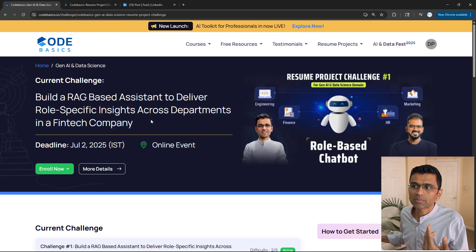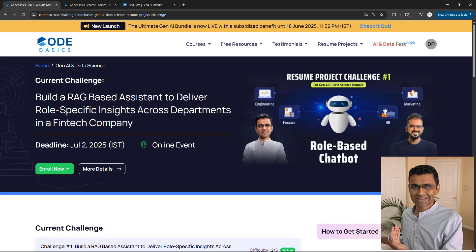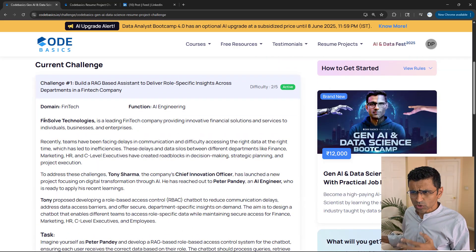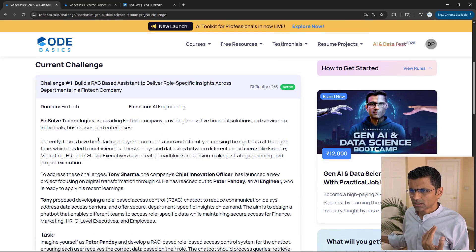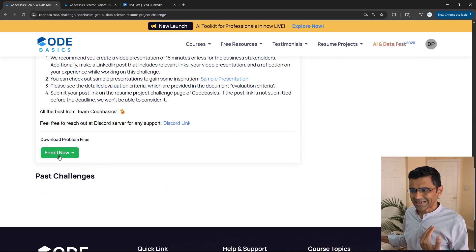Just like Kaggle, we want people to learn and practice and showcase industry-relevant skills — not just academic skills, but industry-relevant practical skills.